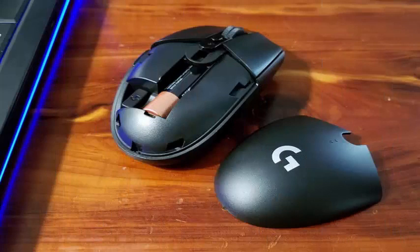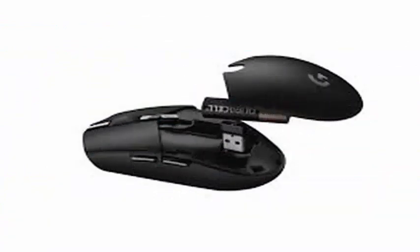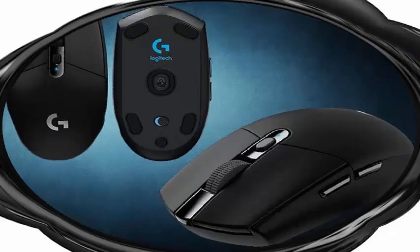In addition, the G305 uses Logitech's Lightspeed wireless technology with the included USB dongle that is stored inside the mouse, which offers a reporting rate of 1ms for users concerned about delay in competitive gaming.